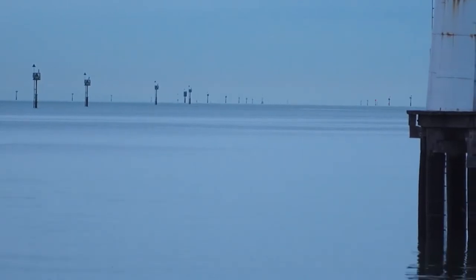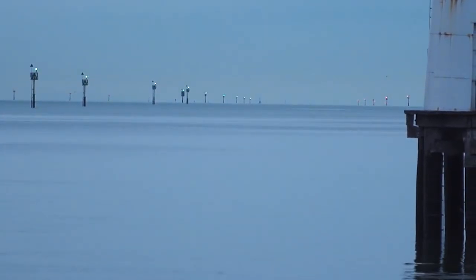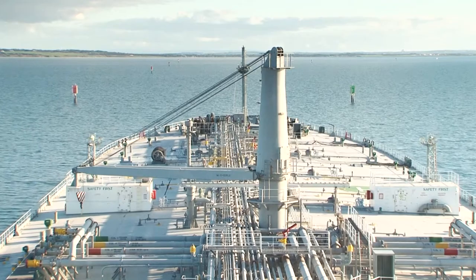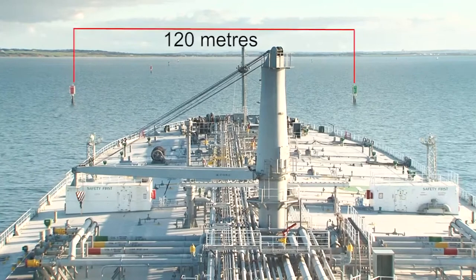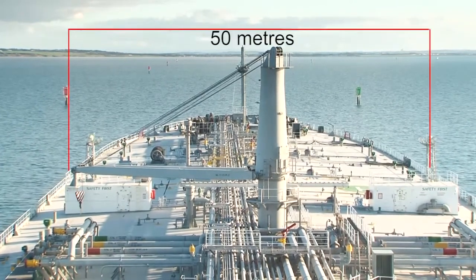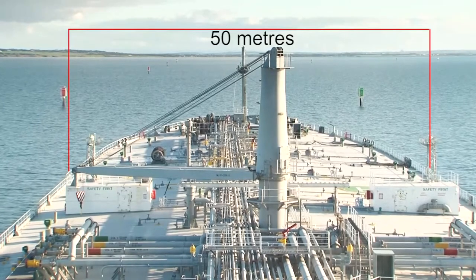Along with pilots, navigational aids are critical to ensuring the safe passage of ships through Port Phillip Bay. Some channels in the bay are only 120 metres wide and can often carry ships that are up to 50 metres wide and over 240 metres long.